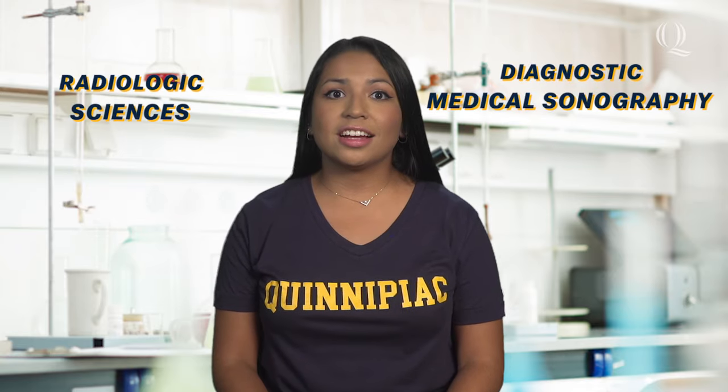Are you interested in a career where you can help the medical team diagnose and treat patients? A degree program in Radiologic Sciences or Diagnostic Medical Sonography can provide the knowledge and skills to do so. If you're looking to be an important member of the healthcare team, stay right there. I'll tell you what you need to know.